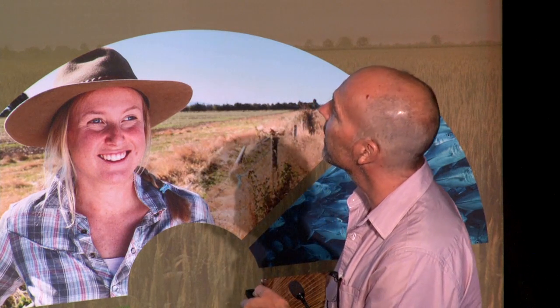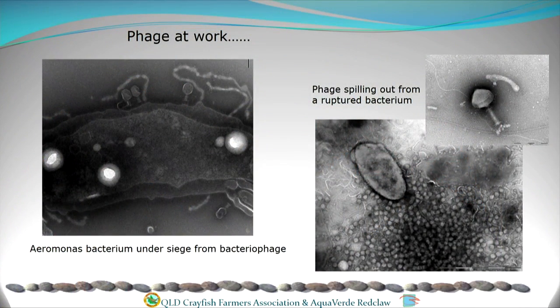Bacteriophages actually look like viruses — they're a parasite of bacteria, and they can only parasitise prokaryotic cells, not eukaryotic cells like multicellular organisms. You can see them literally landing on an Aeromonas hydrophila bacteria, injecting their DNA into it, and hijacking the machinery to manufacture more copies of itself. Importantly, each bacteriophage only attacks one particular species of bacteria, so it leaves all the rest of your useful bacteria in situ — it doesn't affect them.